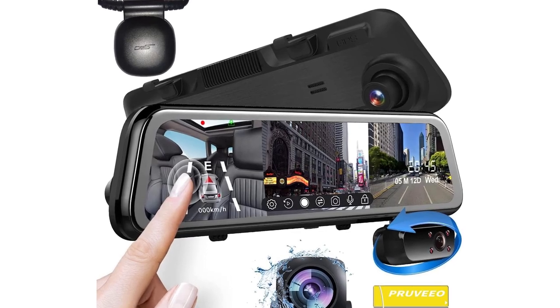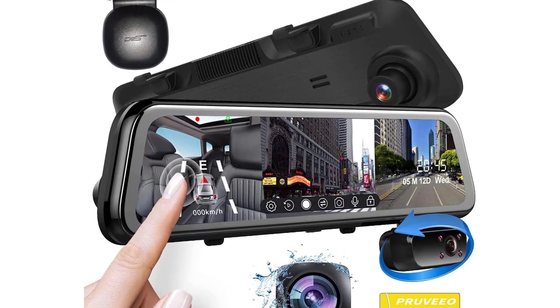Hi guys, today's video we're going to check out the 5 best mirror dash cams on the market.